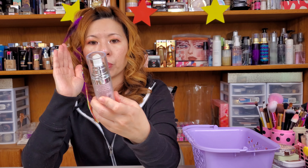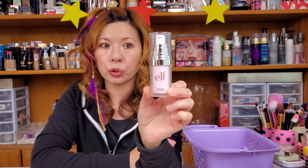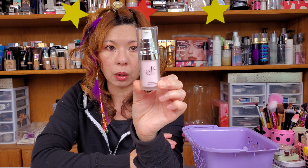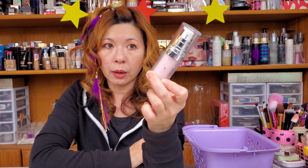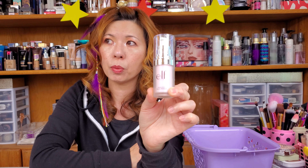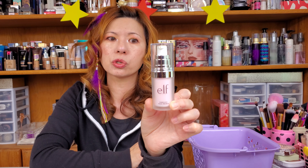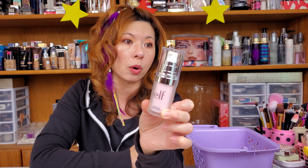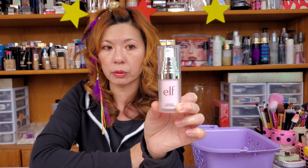The other product is from ELF. This is a poreless face primer that I also got during Christmas time at Ulta.com. Clearly it's going to help blur your pores before you apply your foundation. They have many versions — they have pink, they have purple. Didn't we already ship out one previously? But this little thing from ELF just works great. It's a decent primer, nothing fancy, but it never broke me out or caused me any problems.